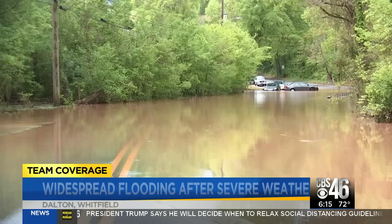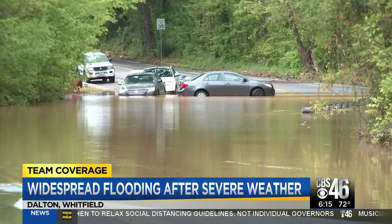Georgia also dealing with widespread flooding tonight. This is video from Whitfield County. It shows where rushing water has pooled, creating road hazards for really almost everyone. CBS 46's Ayanna Crystal continues our team coverage from Dalton.